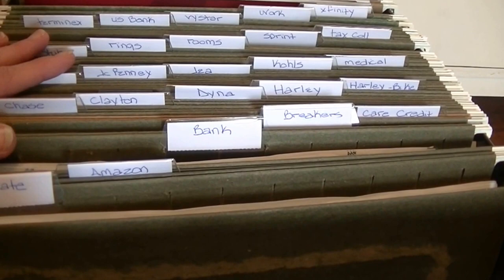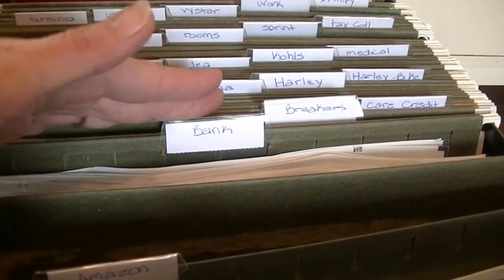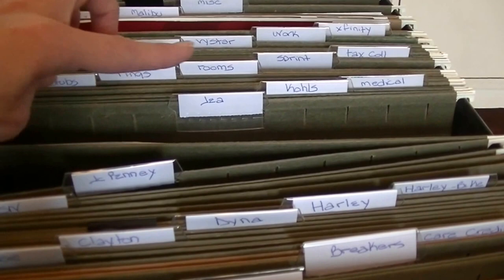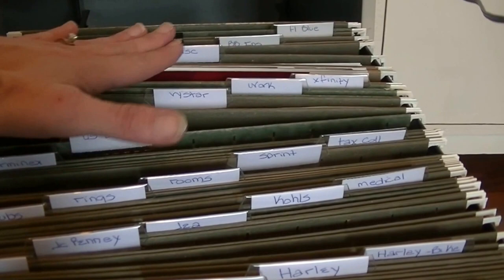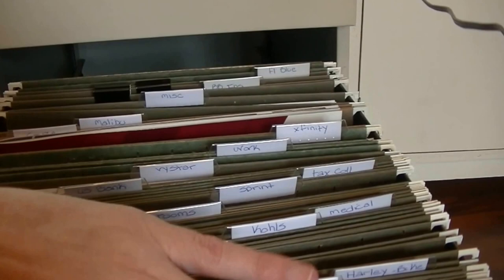So hopefully by me doing this it'll inspire you guys to tackle your filing system too. In ABC order I have: Allstate — our insurance for the car and hubby's bike; Amazon, my credit card; Bank of America; Breakers, which is our rent; Care Credit, another credit card; Chase, my credit card; Clayton, our mortgage company; one for Dina, one for Harley; Hardy — hubby's bike statements; HSN, my credit card; JC Penney's, hubby's credit card; JEA, our electric company; Kohl's, my credit card; Medical, miscellaneous medical; hubby's pay stubs; rings; Rooms to Go, hubby's credit card; Sprint, our cell phone; tax collector; Terminix; US Bank, hubby's credit card; Vicstar, another bank; hubby's work papers; Xfinity, our cable; one for the Cruze; the Malibu; miscellaneous; and hubby's and my insurance.